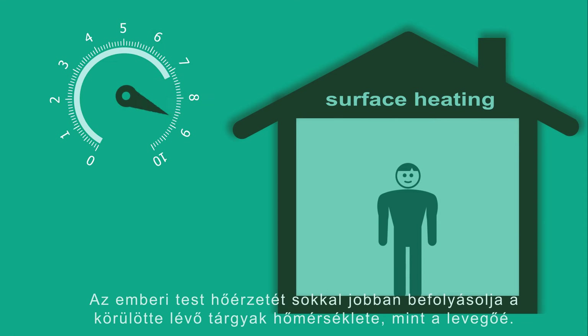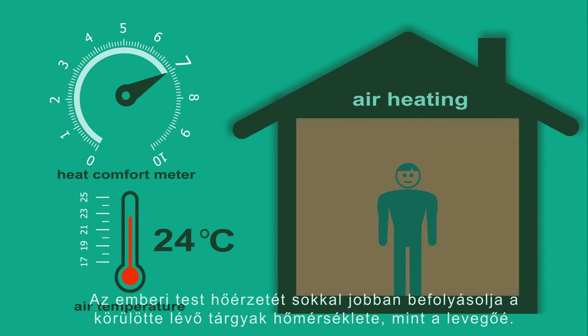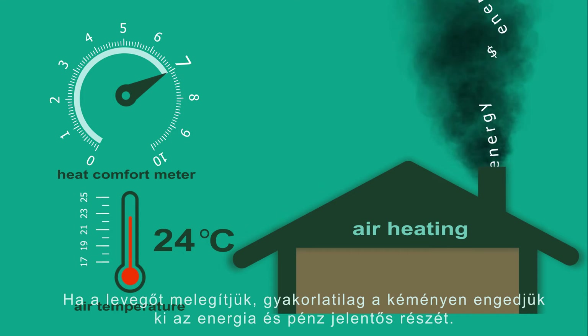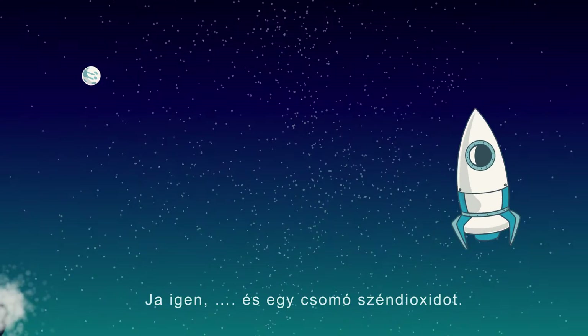But we do it all wrong. Heat comfort of the human body is affected more by the temperature of the surrounding surfaces than by the temperature of the air itself. So by warming up the air, we practically send most of the energy and money out through the chimney — and a huge amount of carbon dioxide.